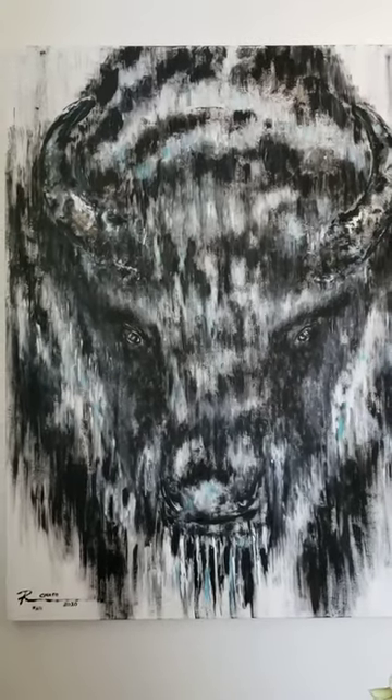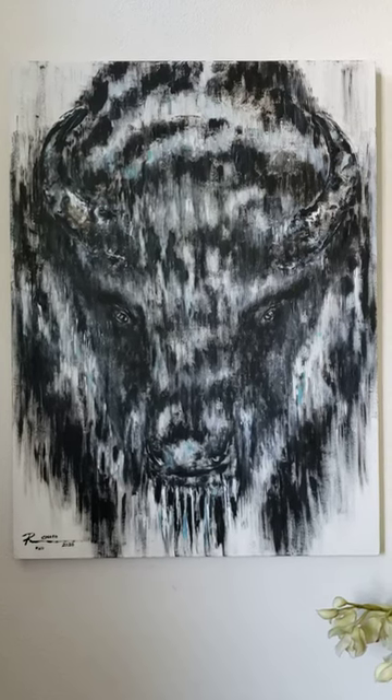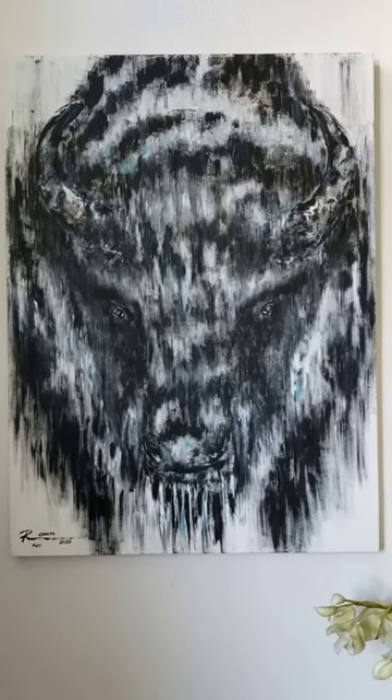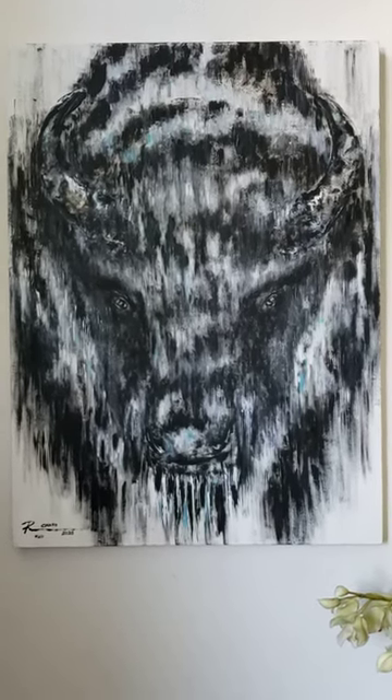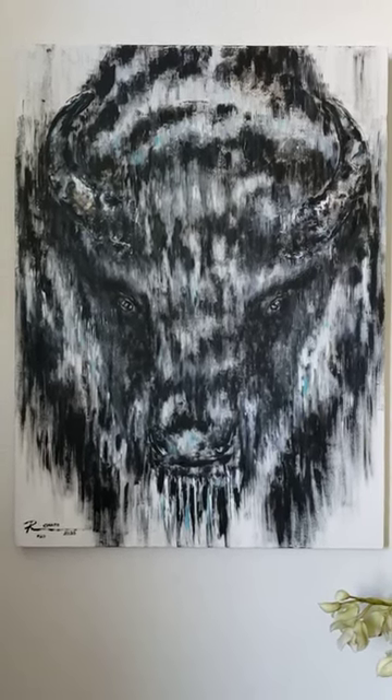I will be doing prints — 111 limited edition prints on a wood panel — and I'll also have 11 artist proofs available, which is the closest thing to the original. I basically build a whole new panel the same way.